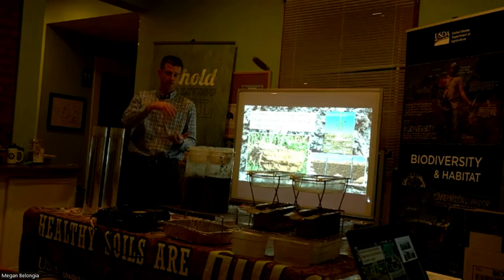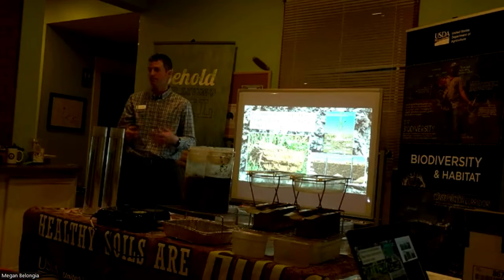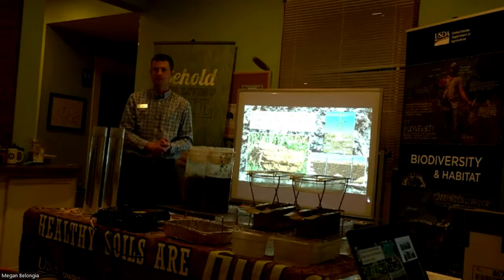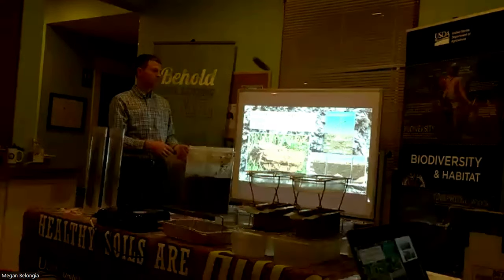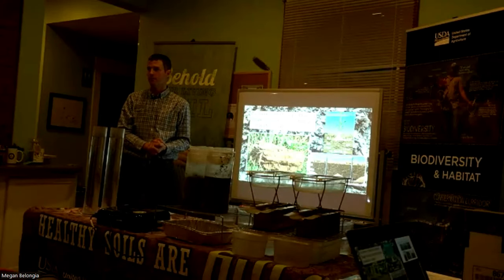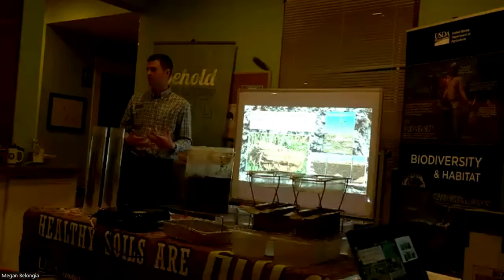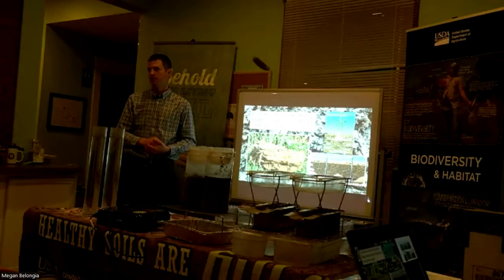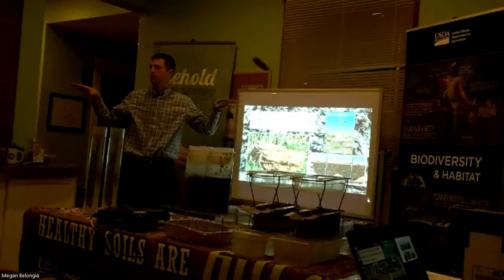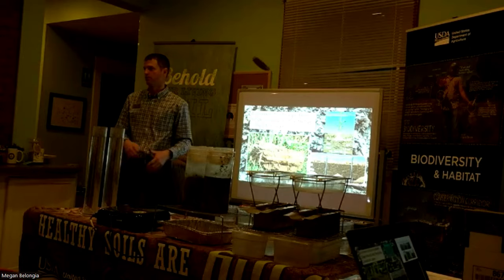That density change impacts the root tip as it moves through the soil profile — it can only exert so much pressure. That's called rooting pressure tolerance. Root pressure tolerance is determined by the species and kind of root. A lot of hybridization removes the rooting pressure tolerance. So some of our cash crops lack the root pressure tolerance necessary to go through higher-density soils. When we see laterally growing roots, we know that we're preventing productivity and acquisition of resources.